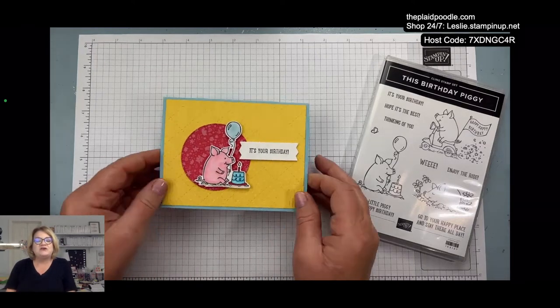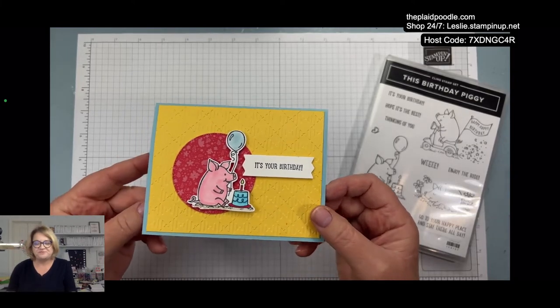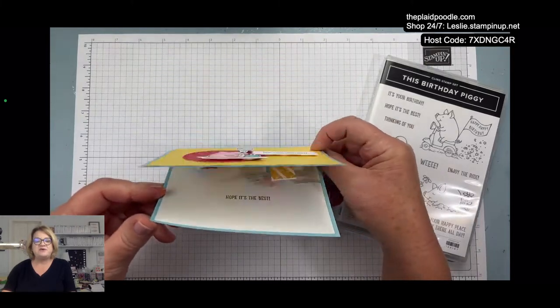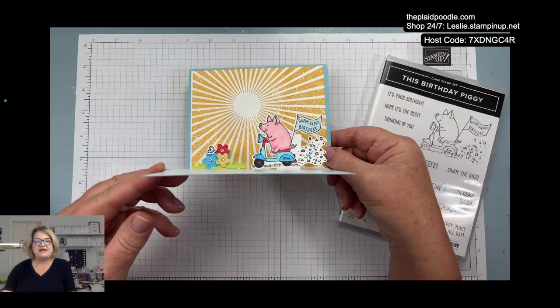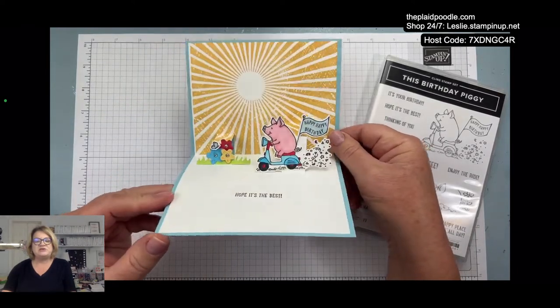Here is the card — the front is just kind of simple, but when you open it up, ta-da, it's a little pop-up card!